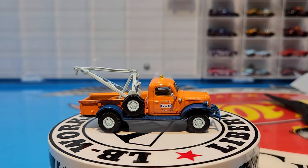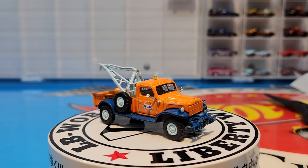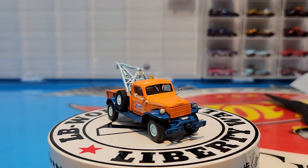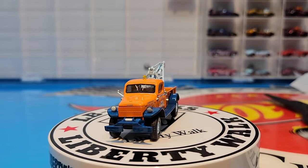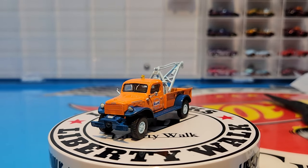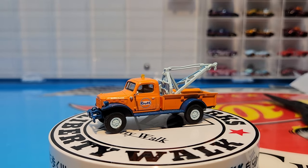So there you have it everybody — that is the new Golf set from Greenlight, the blacked out set from Majorette, and the new Vintage Racing set from Hot Wheels. Till next time, be safe, be well, happy hunting everybody. Ciao ciao.